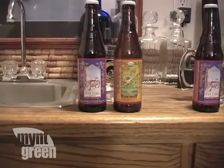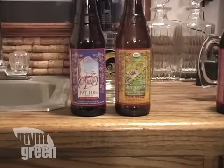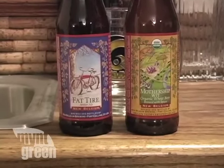From using wind-powered electricity to UV-blocking windows, the New Belgium Brewing Company is committed to being a leader in innovative green standards.